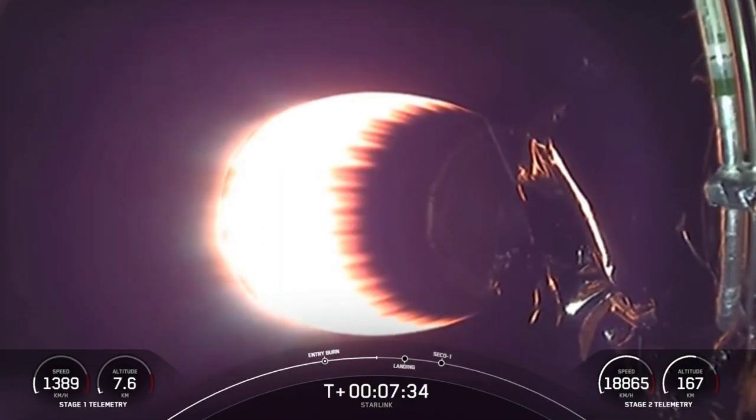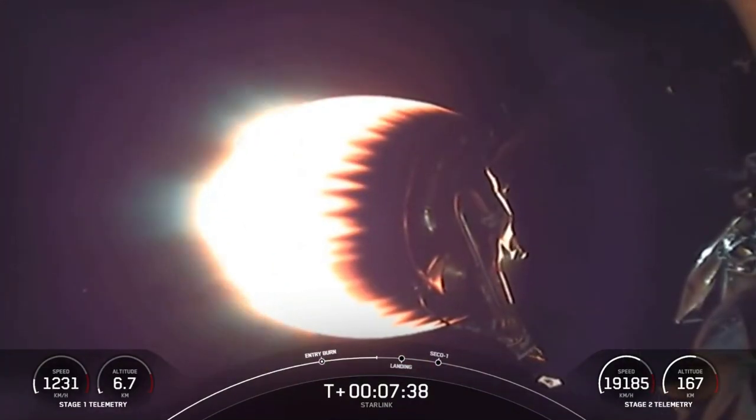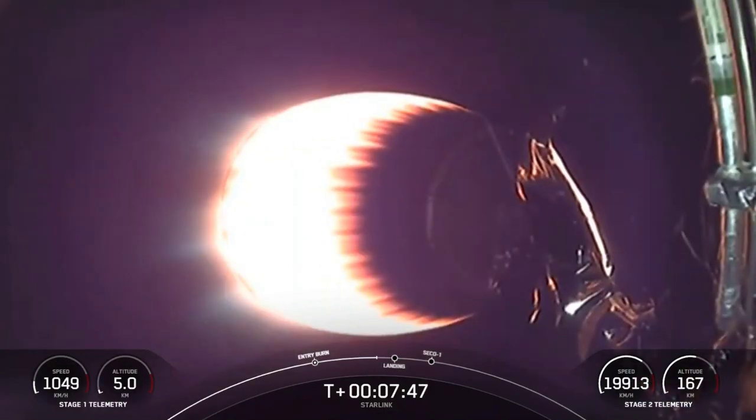There is no boost-back or flip maneuver required, so only two burns are being executed today. Everything continuing to look nominal with the second stage as it carries our stack of Starlink satellites.